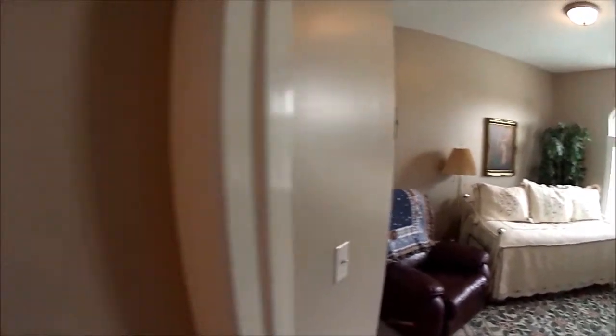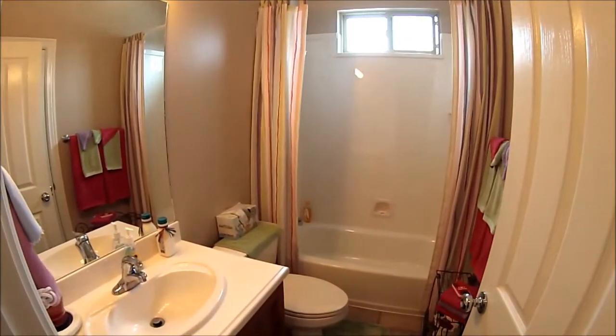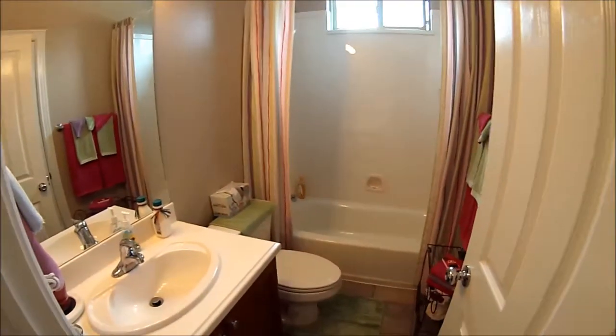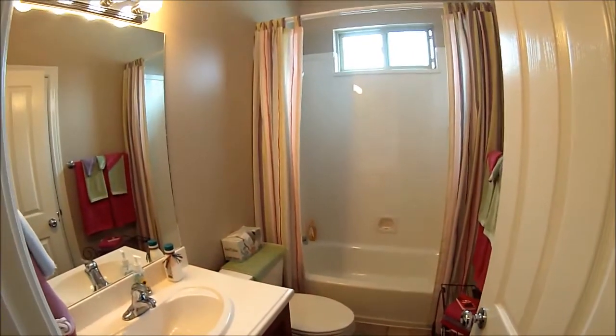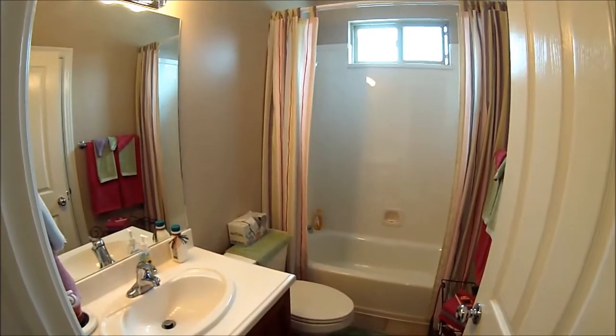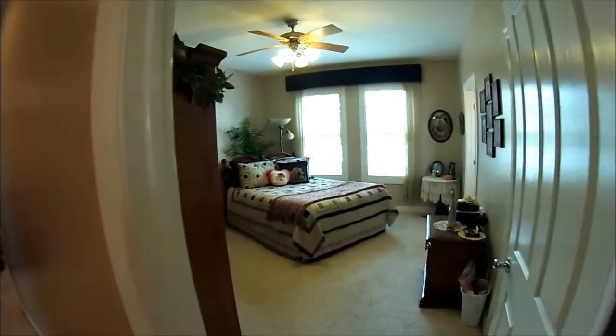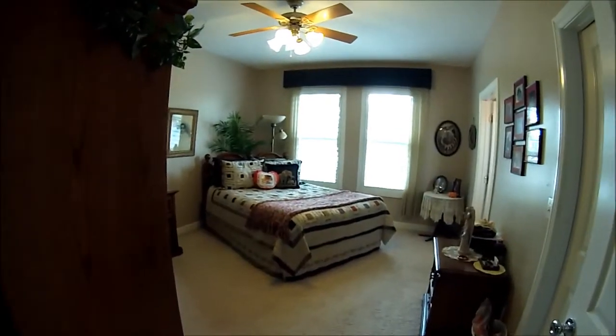Heading this way, you'll see the full bath for your guests — tile floors, cultured marble surrounds, extremely well built with high-quality finishes everywhere in this house. Then right around the corner is the master suite.